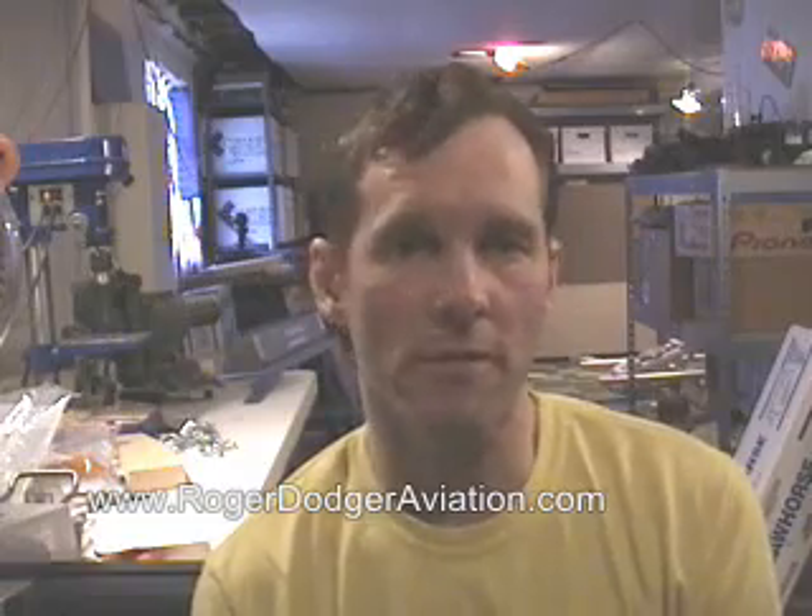Here in the workshop, over the course of building these flight simulators the past couple years, I've developed some building techniques and things that I can show in an instruction manual. I can sell an instruction manual and video over the internet, and that would at least help people with their own home flight simulators.